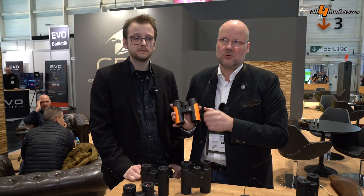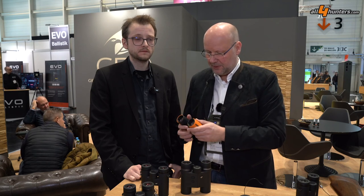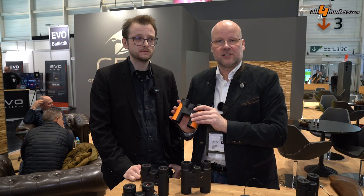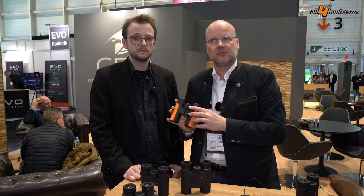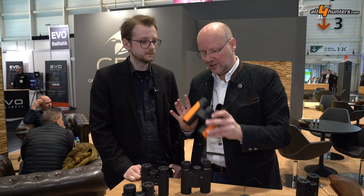ED glass, wide field of view, crystal clear pictures. Also interesting at the end-customer price — they start at $429 for the 8x32 and go up to $499 for the 10x42.